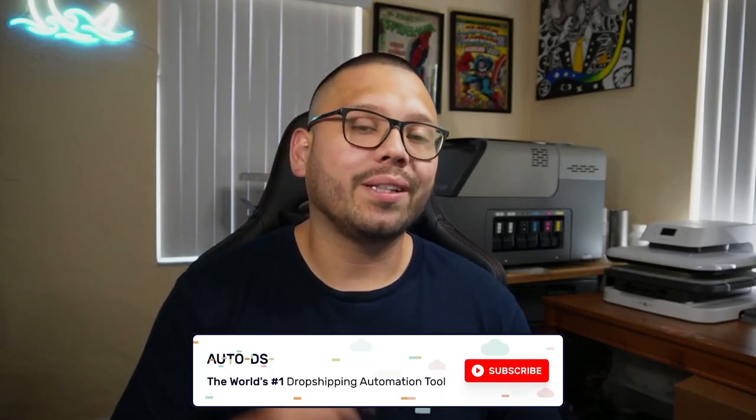Huge thank you for watching. My name is Mario with AutoDS, bringing you all of the latest news in the dropshipping world. Make sure to hit that subscribe button and ring that notification bell if you haven't already, and I'll catch you all in the next video.